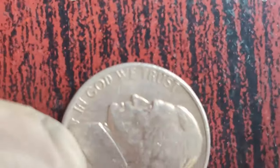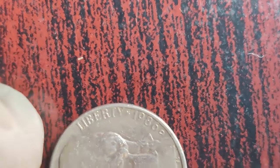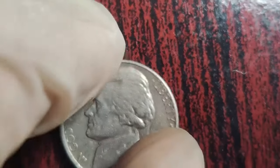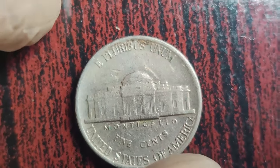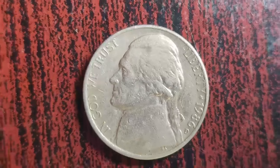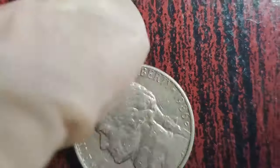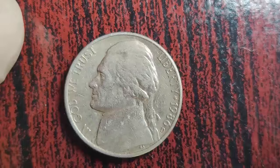The rarity and desirability of the 1986 D Jefferson Nickel with a double die obverse have propelled its value to unprecedented heights. In recent years, these coins have fetched prices upwards of a million dollars at auctions, leaving both collectors and experts astounded. Owning a piece of history like the 1986 D Jefferson Nickel is every numismatist's dream — the thrill of the hunt, the excitement of the discovery, and the prestige of possessing such a rare treasure. It represents a convergence of history, artistry, and human error, reminding us that even in the smallest of things, there can be greatness.